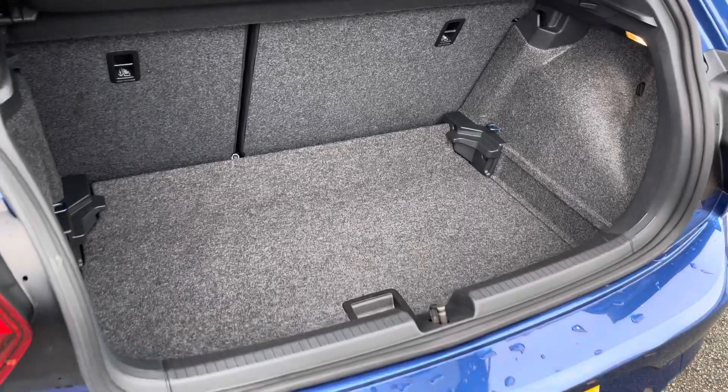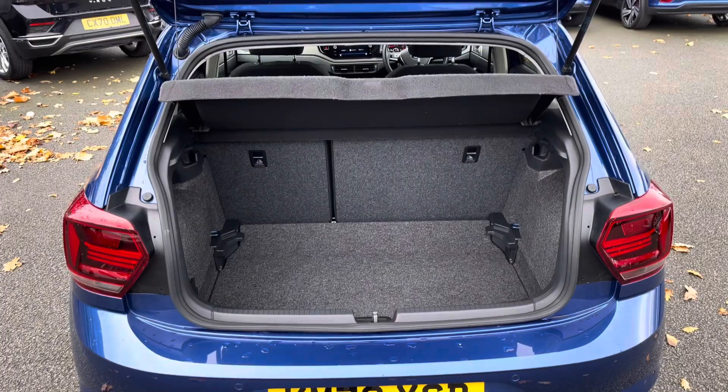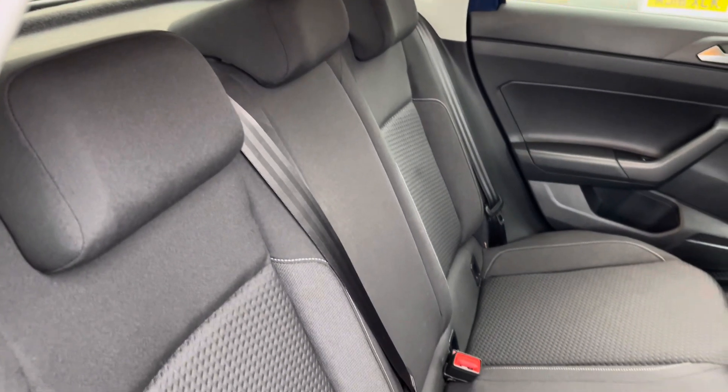From the B-pillar backwards there's a generally smart boot space, also available with an adjustable boot floor currently in its lowest setting, and split-folding seats — plenty of room for your weekly shop plus much more.